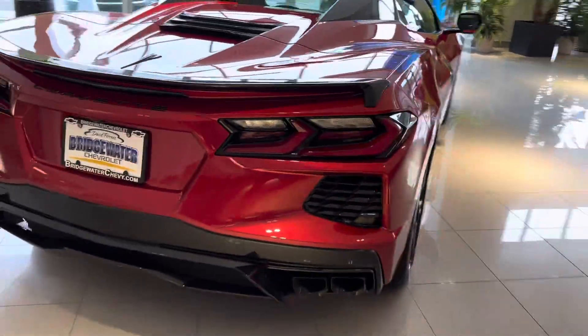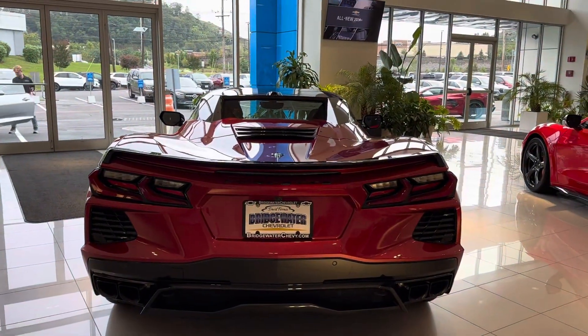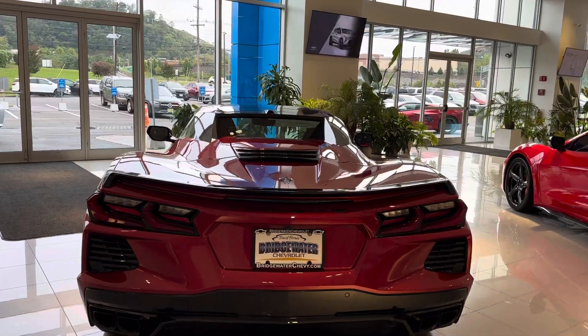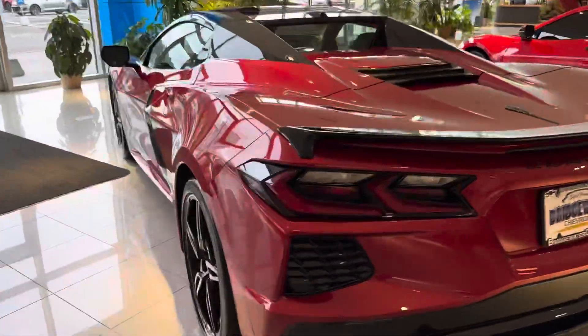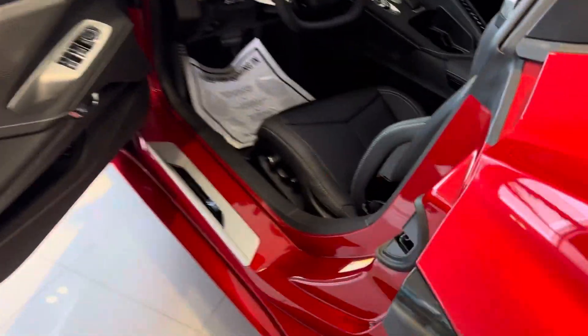Well, kind of speaks for itself. 495 horsepower, 0 to 60 in about 2.8 seconds — that kind of says it all. I love the convertible. Roof up or down, it's just absolutely gorgeous.